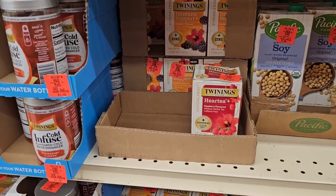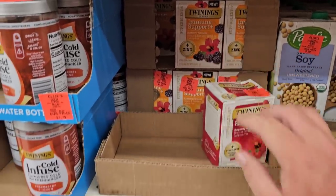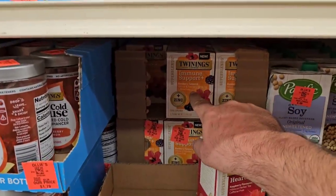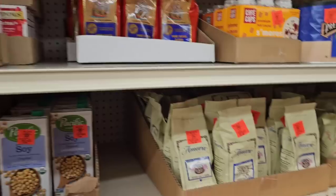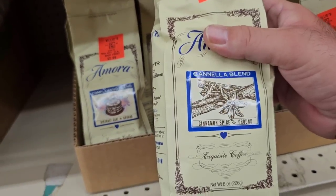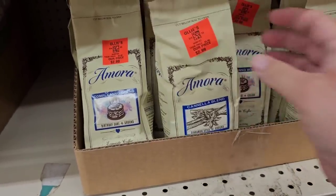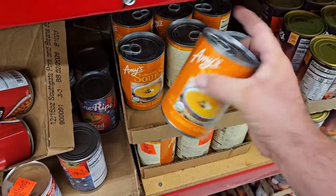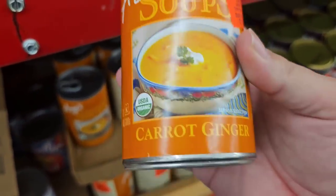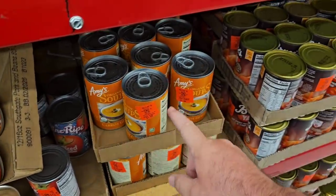Got some Twinings Teas here — the Heart Tea and different immune support teas, straight from London. Good tea, I think Jessica likes this one. They've got this Amora Cinnamon Spice Ground Coffee I haven't seen here before, $2.99. Found Amy's Carrot Ginger Soup — let me know if you've tried it. $1.99, and that's the best price I've seen on any Amy's Soup in years.